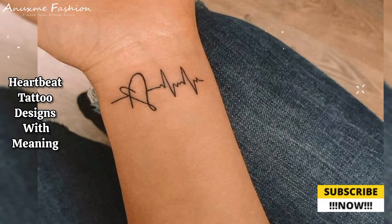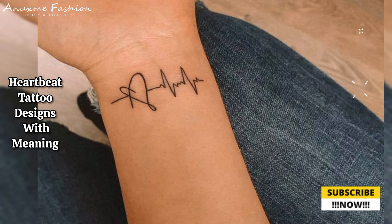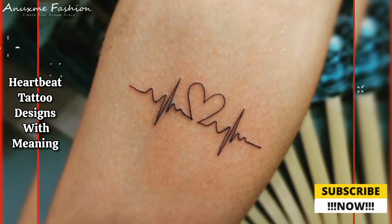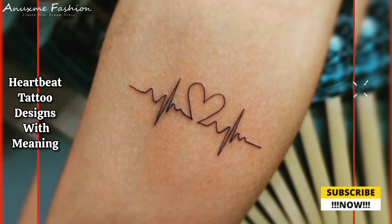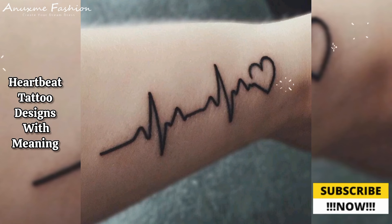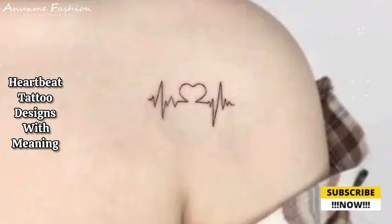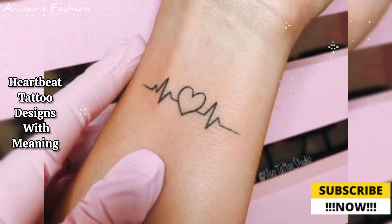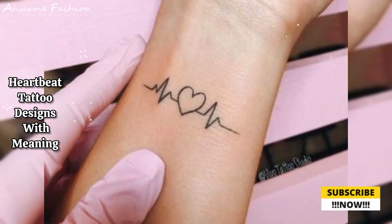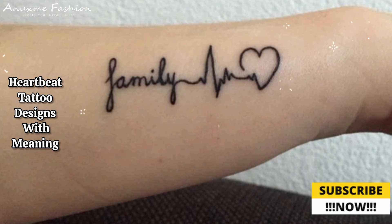When planning your tattoo, work closely with a skilled tattoo artist who can help you customize the design to your preferences and ensure that the names are integrated seamlessly into the heartbeat motif. Take your time to choose the right font and placement to make your tattoo meaningful and visually appealing. These are just a starting point — you can customize any of these designs to make them truly unique and meaningful to you.